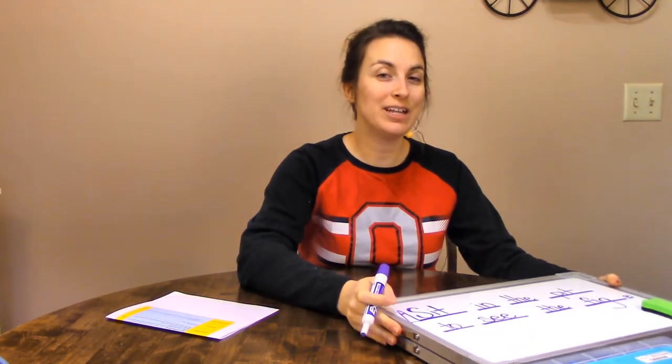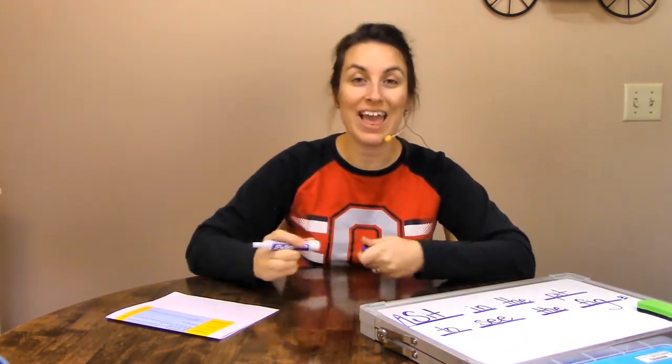Our last thing we're going to do today is read story number three. This is a brand new story for us. Make sure you're finding those short I words and read the story to someone around you.